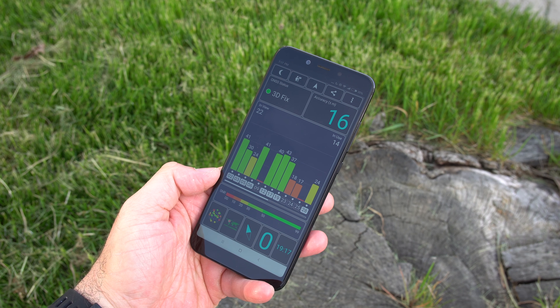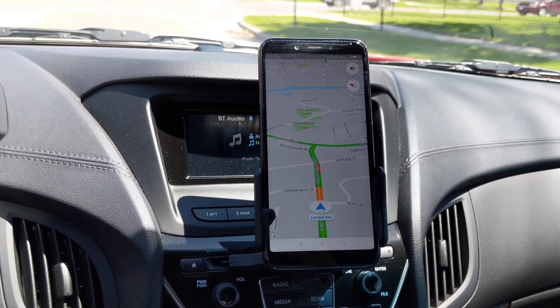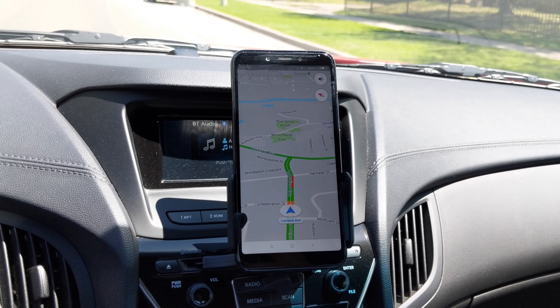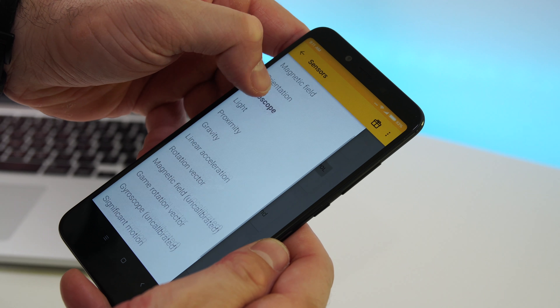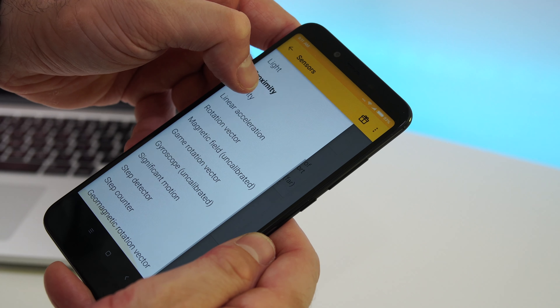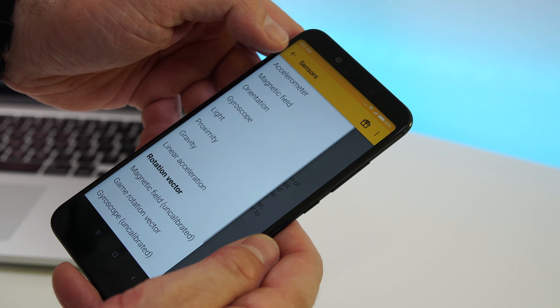Moving on to the GPS unit — it's extremely quick, only taking about half a second for the phone to find your location. Once your location is found, the phone doesn't seem to lose it, and any navigation app works without any issues. For sensors, we have all the sensors you'd find in a flagship device, including a gyroscope — so if you're planning to use this as a VR headset, that's possible. You'd be better off with a higher screen resolution for VR, but 1080p is good enough.